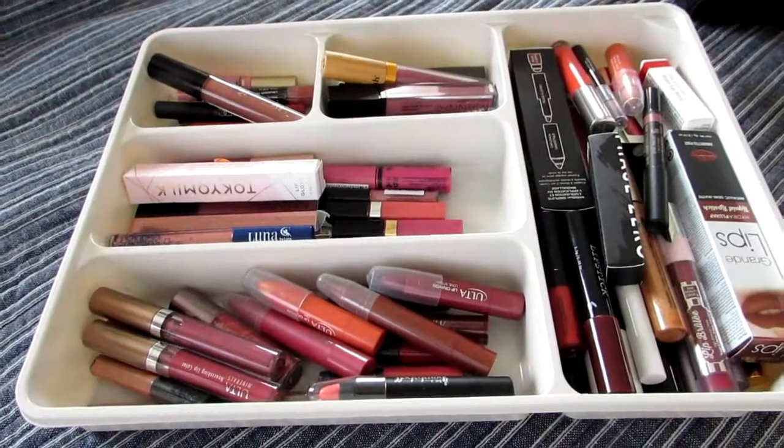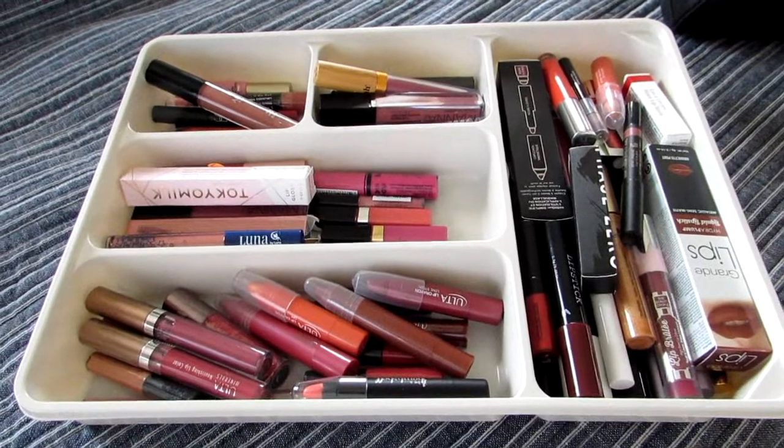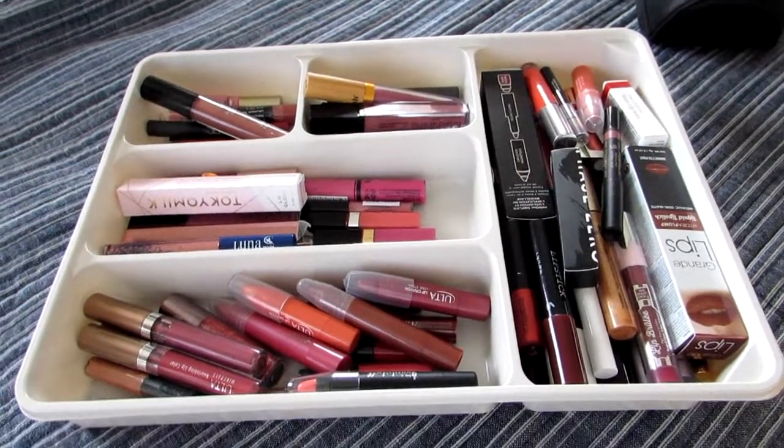Hi! Mary from Reviewers Diary. I am going to do a lip product chopping block — it's going to be my entire lip collection.